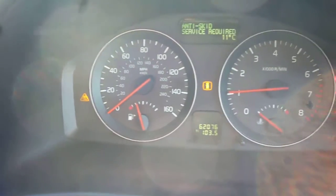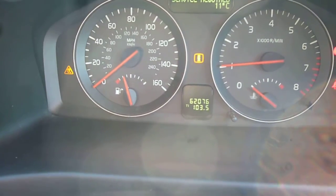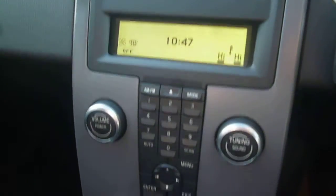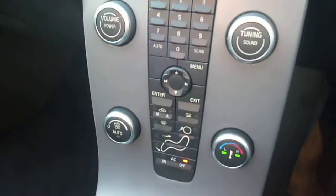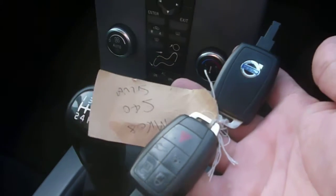The exact mileage is 62,076 and the anti-skid service required light is on. CD radio, climate control, and manual gearbox. There are two keys with the vehicle.